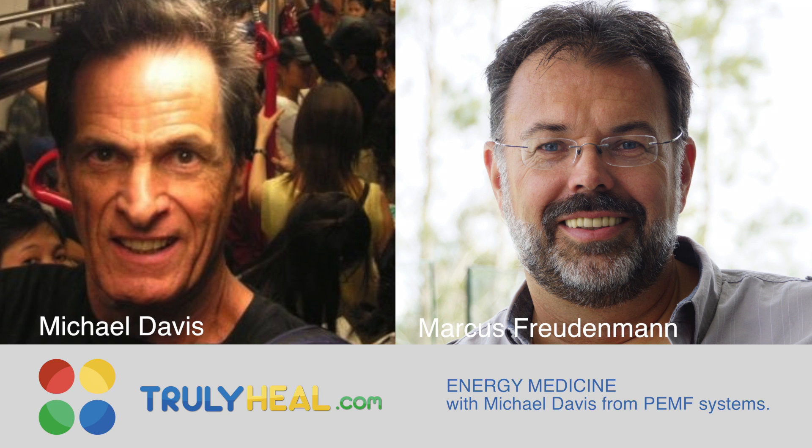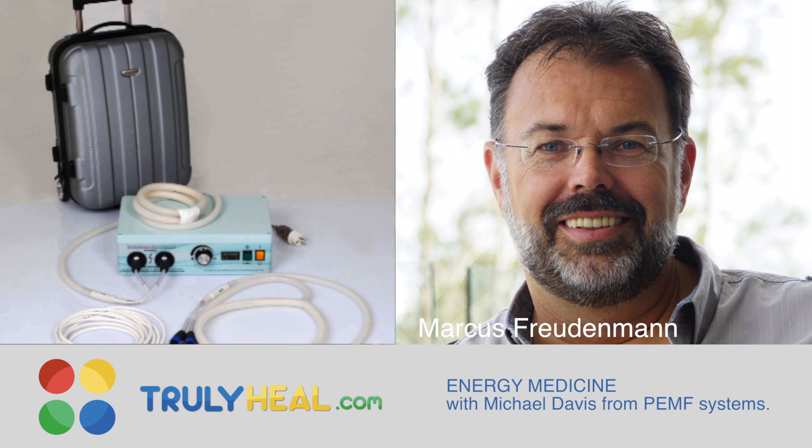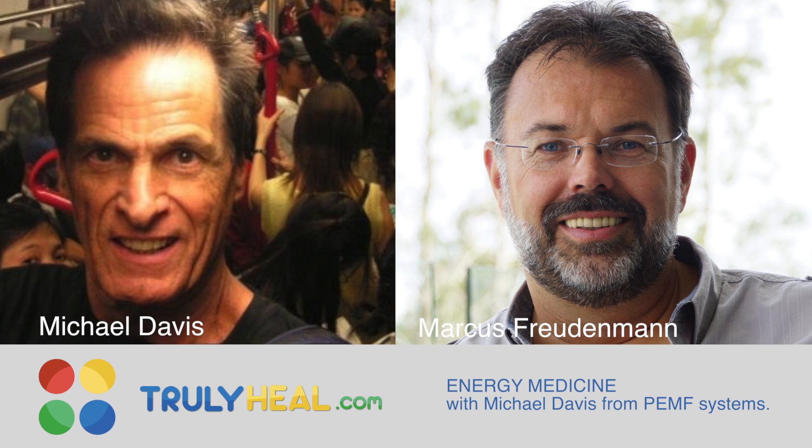Hello everybody and welcome to Truly Heal. After my last email reviewing all the different frequency devices and energy medicine, I probably created more confusion. Before I confuse everybody even more, I invited all the different producers of the devices to ask them about frequency, what the device does, and what the main purpose is. Today we start with our top leading medical device, the PMT-100, and I've invited Michael Davis to explain his device.